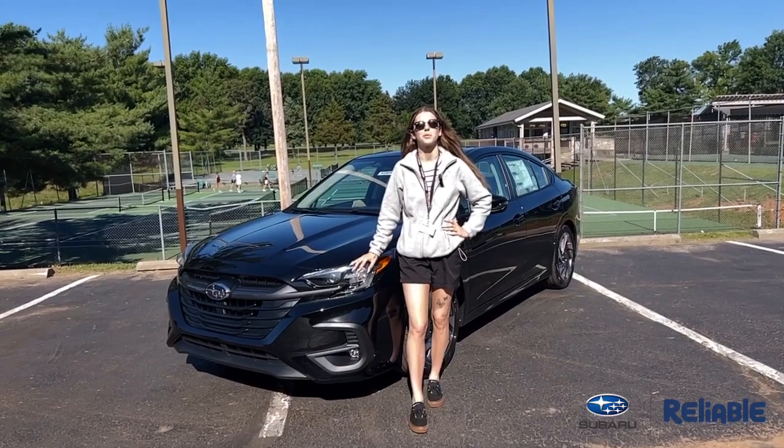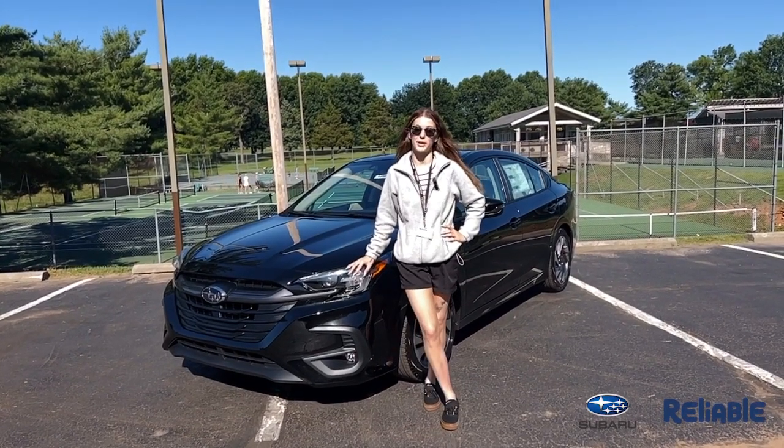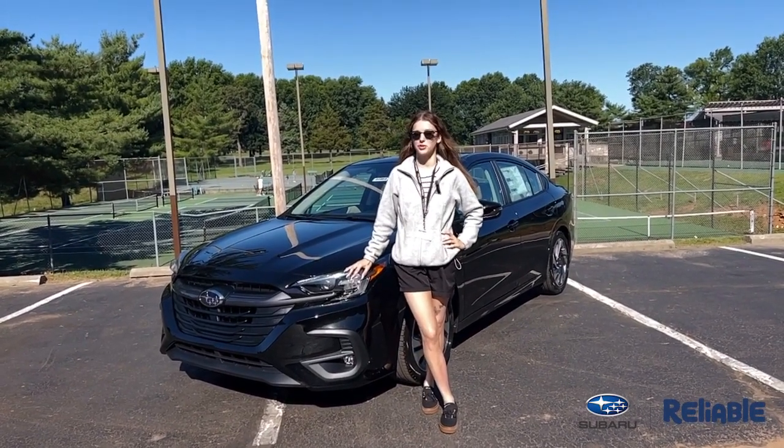Okay guys, my name is Anna and I'm with Reliable Subaru, and I want to thank you for watching my complete walk around on the 2025 Subaru Legacy.